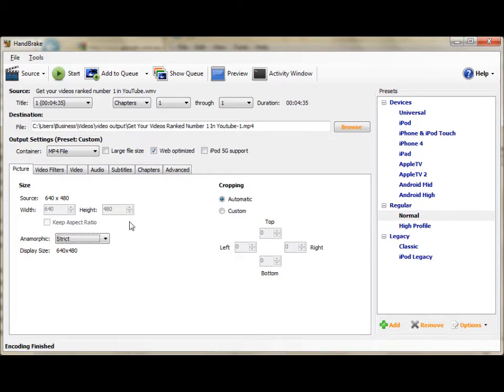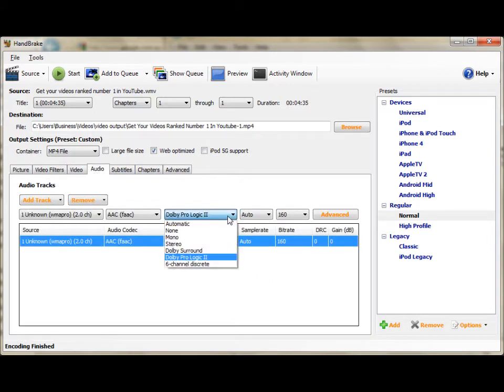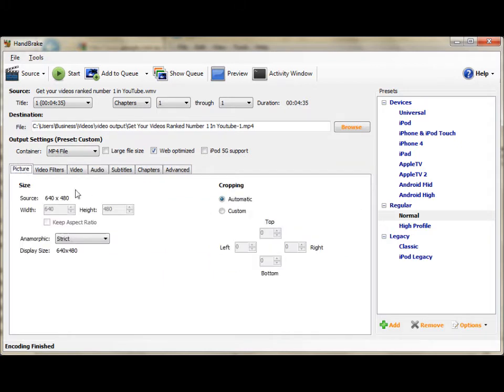If you want to, you can play around with the settings, such as Audio, and change it to Mono if you don't really need Stereo — that can also save a bit of space. You can also change the Picture settings with Custom for the Size and Aspect Ratio, but I really only suggest doing that if you're desperate to claim back some space, because it can affect the quality of your video.